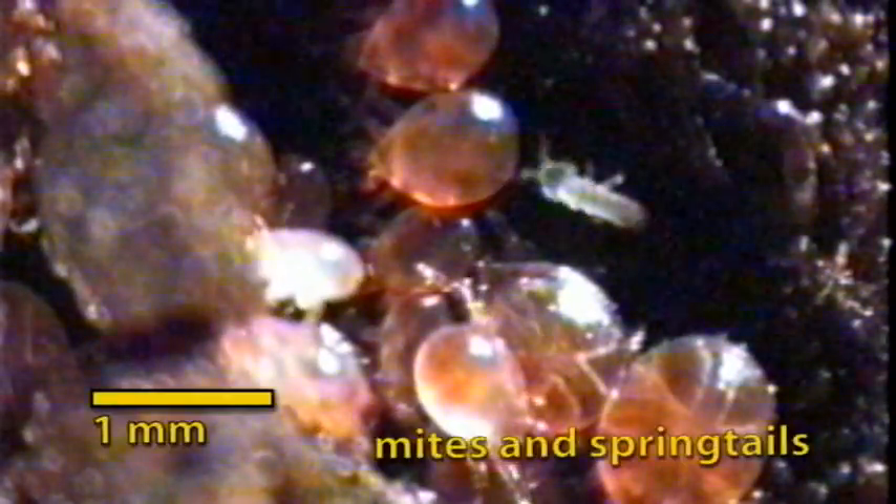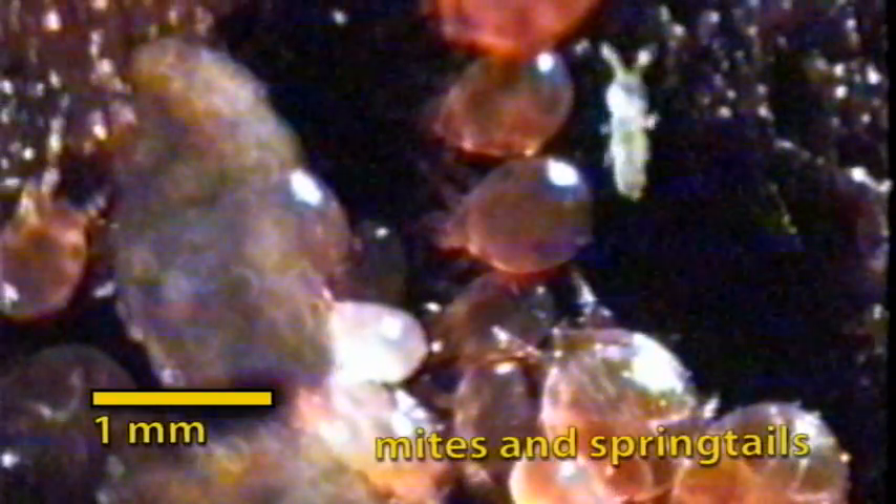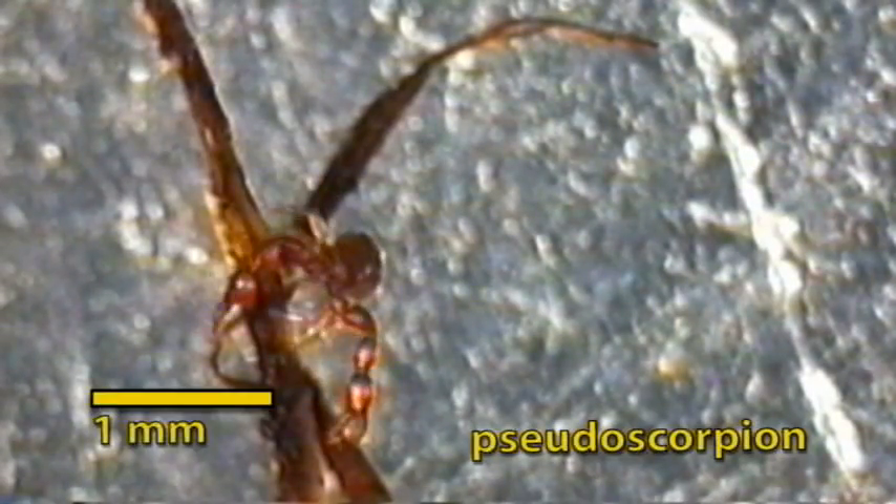Microarthropods, including mites and springtails, prey on microorganisms and each other. Pseudoscorpions are related to true scorpions. They are top predators feeding on mites and springtails.